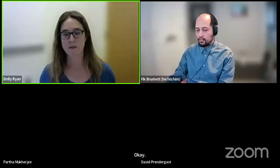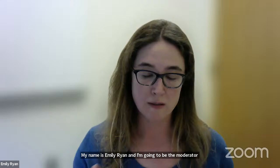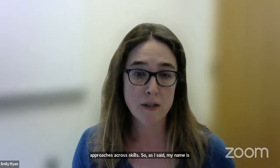Thank you for joining us today. My name is Emily Ryan and I'm going to be the moderator for today's session. Thank you for joining Boston University and the Institute for Sustainable Energy for this workshop series. This is the first in our series looking at where energy storage is headed, and today we are focusing on integrating experimental and computational approaches across scales. I'm an associate director at the Institute for Sustainable Energy and also an associate professor in mechanical engineering and materials science and engineering.